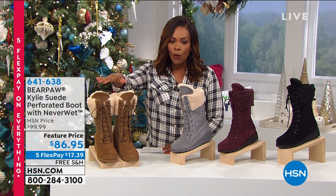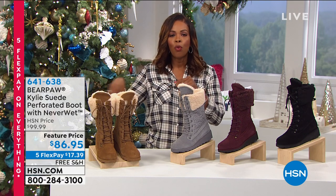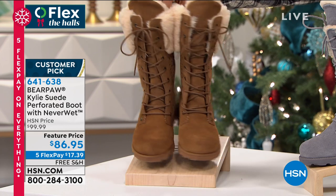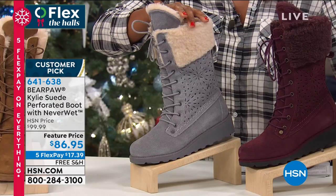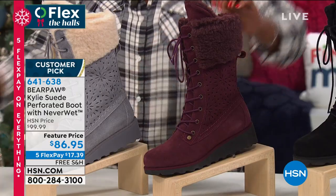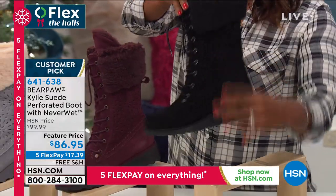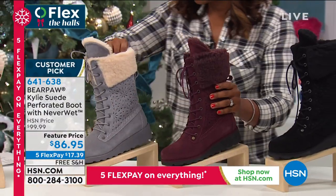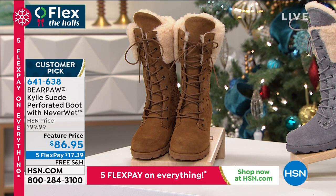Let's start off with Bear Paw. This one is called the Kylie — a suede perforated boot with Never Wet technology. First, I want to help you choose your color. This one is called Hickory. They all have that faux Sherpa at the top. We also have them in gray, which is very beautiful. This one is wine. And then we also have them in all black. You'll notice the black has a black outsole, gray has a gray outsole, wine has the black outsole, and Hickory has the Hickory outsole. These come in sizes 5 to 12, whole sizes only.